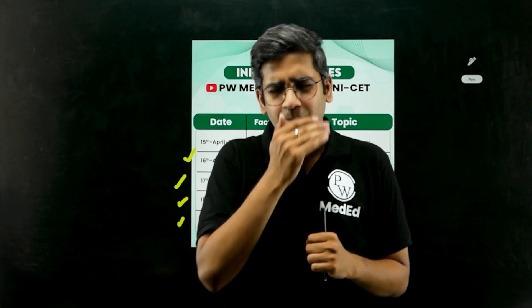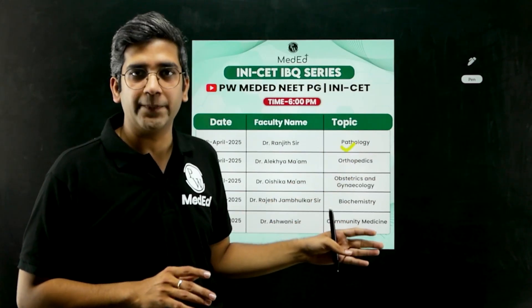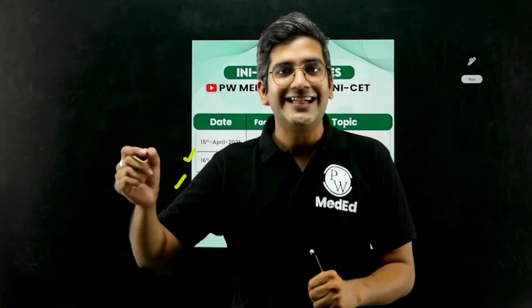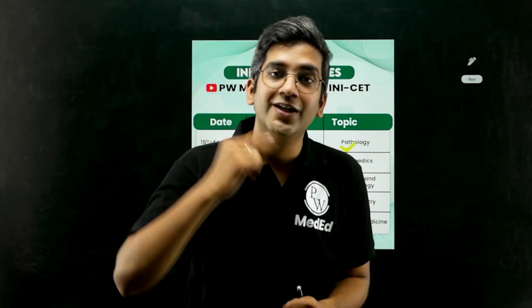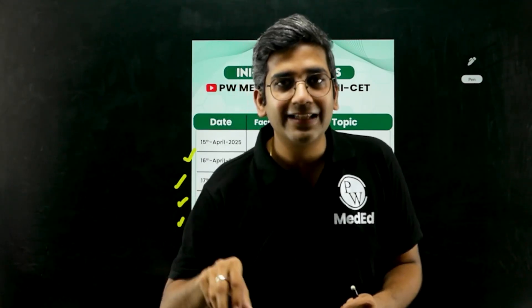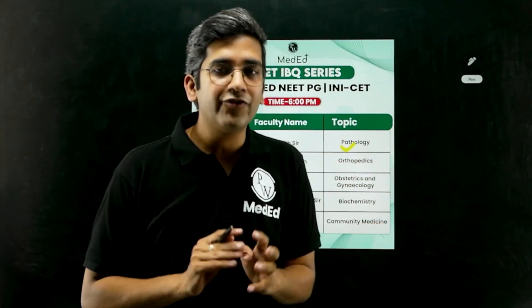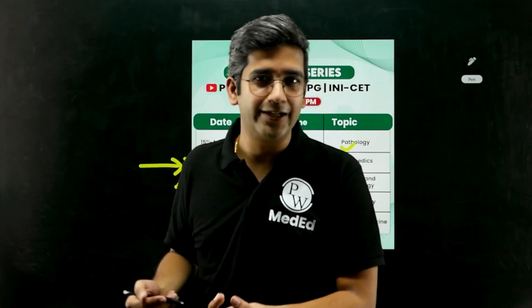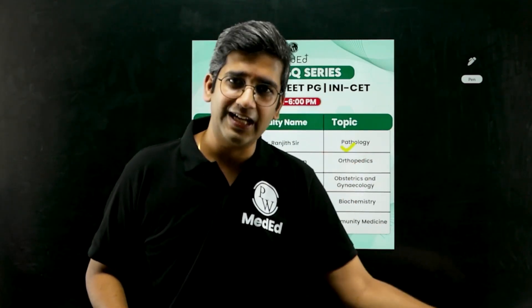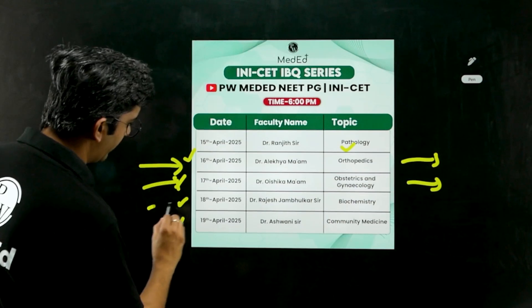Here's what I want every INI-CET aspirant to do: you should already be in revision mode. Stick to this timetable and revise accordingly. Every day at 6 p.m., come to the PW NEET YouTube channel, take the PDF, annotate and write along with us. After the two-to-two-and-a-half hour lecture, take half an hour to quickly skim through the PDF, recollect the stories each picture tells, and mark them. The next day, start orthopedics in the morning, mark the PDF during the session — and if you don't have a tablet or iPad to annotate, no worries, we'll provide the annotated PDF at the end of class in the Telegram group. Complete orthopedics, then gynecology, then biochemistry — each subject the same day.